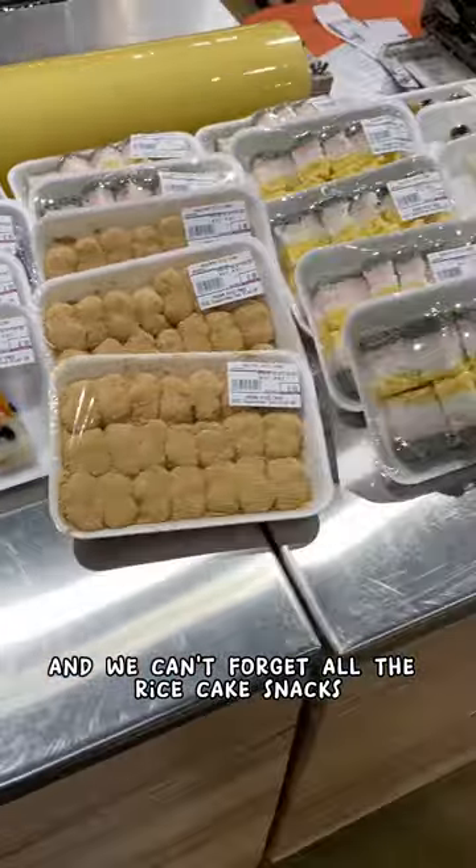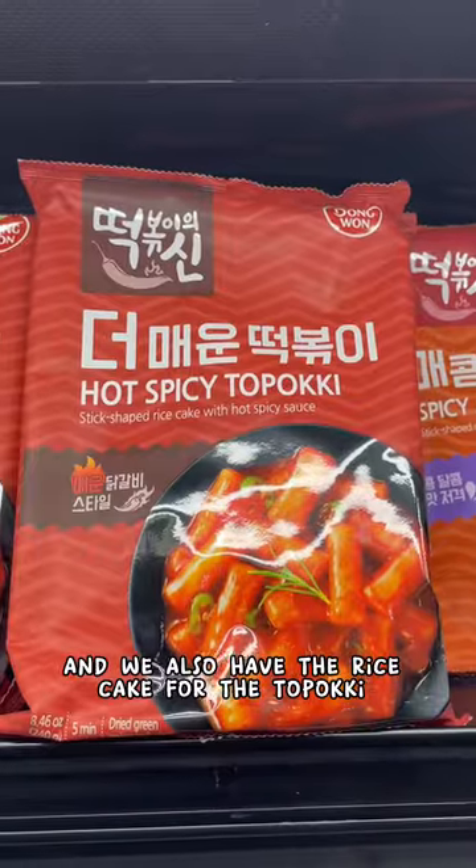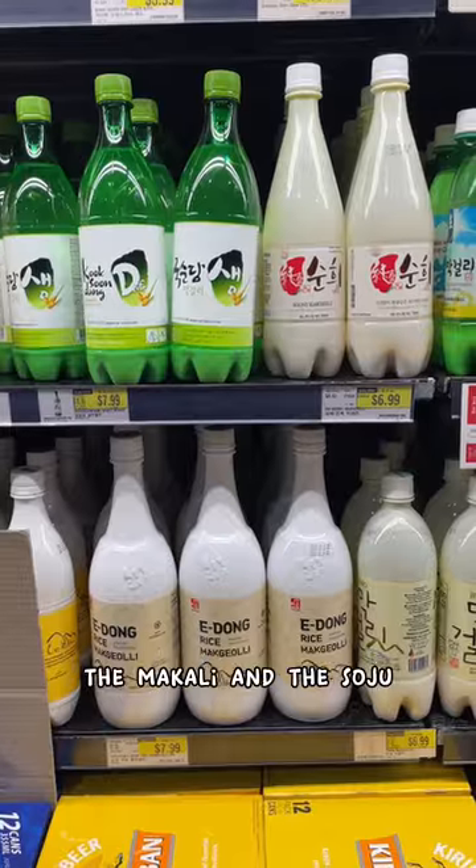We can't forget all the rice cake snacks — look at all of these! I just want to eat it all. And we also have the rice cake for the tteokbokki. And if you want some liquid courage, my favorites are the Korean beer, the makgeolli, and the soju.